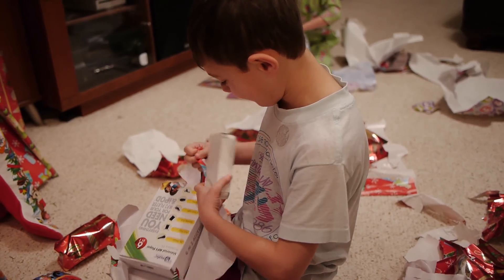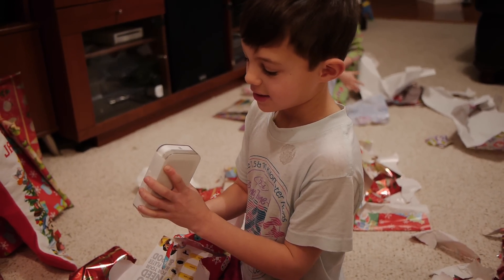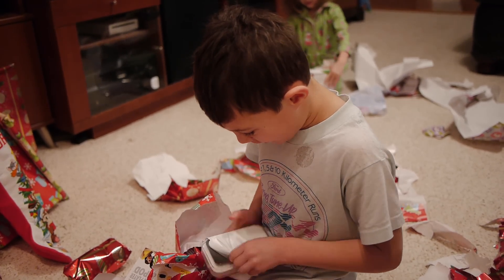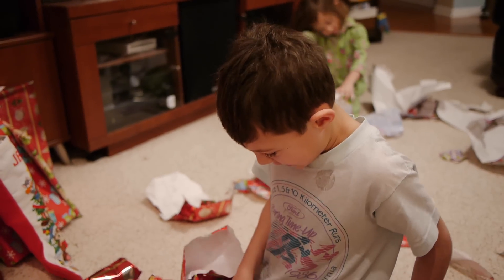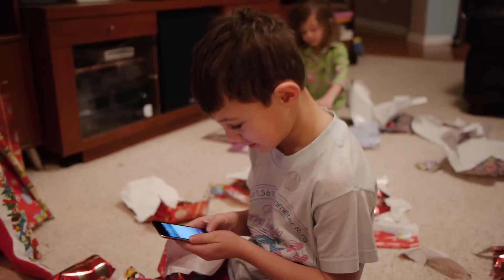Oh, this looks like one. Is it one? It's a phone! Sweet! It's a phone — a black phone! What is it, bud? It's a phone. See, I told you — Santa will bring you a phone.